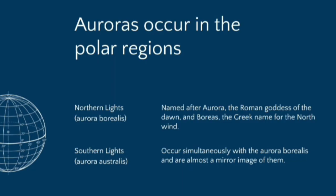This phenomenon is observed in the north and south poles. In the north pole it's called aurora borealis, and in the south pole, aurora australiensis.